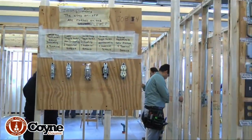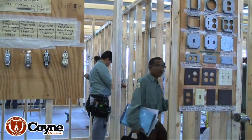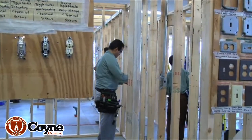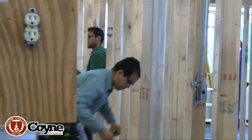Sometimes the students work in groups, and sometimes they work individually. This person right here is working on an individual project. Sometimes they work in groups.